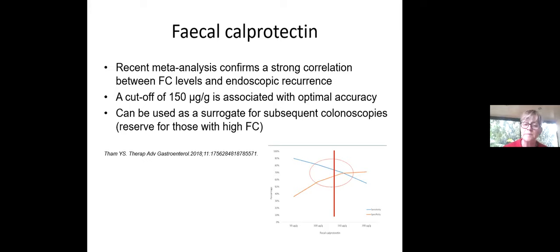Just a word of warning: there is late recurrence. Don't be too lulled into a false sense of security by that six-month scope. Even if patients have an i0 or i1 at six months, about 40% can still develop late disease recurrence at a median time of 14 months. This supports the fact that one should continue to survey patients, whether endoscopically or by doing serial fecal calprotectants over the long term.